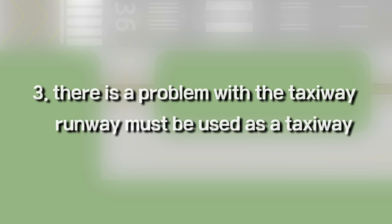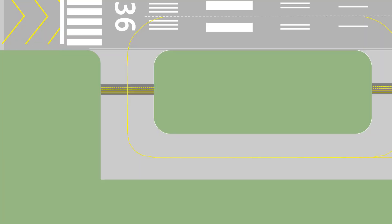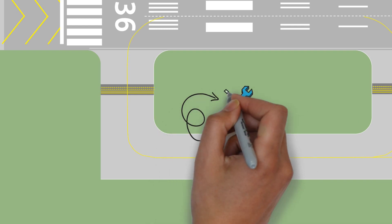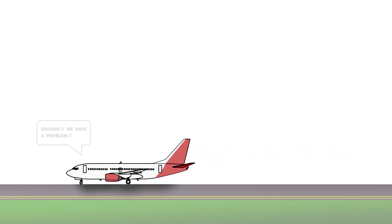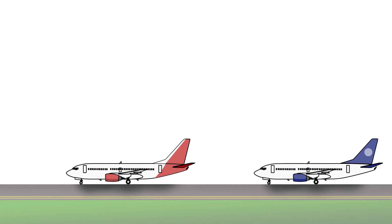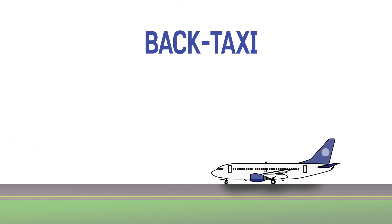Third, there is a problem with the taxiway and the runway must be used as a taxiway. For example, suppose that some part of a taxiway was found to be broken and it takes several hours to recover — should aircraft that take off later have to wait? As another example, a taxiing aircraft had a problem and stopped on the taxiway. Should the aircraft waiting behind just wait until the problem is resolved or until a towing car clears the taxiway? In this case, we apply a backtaxi.